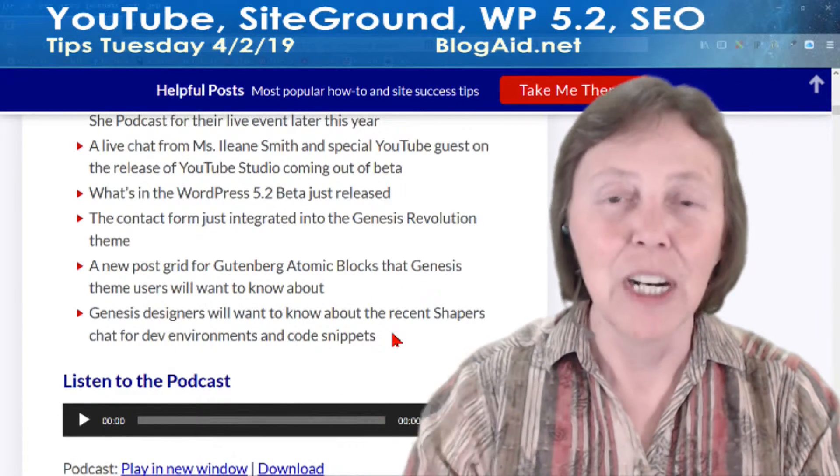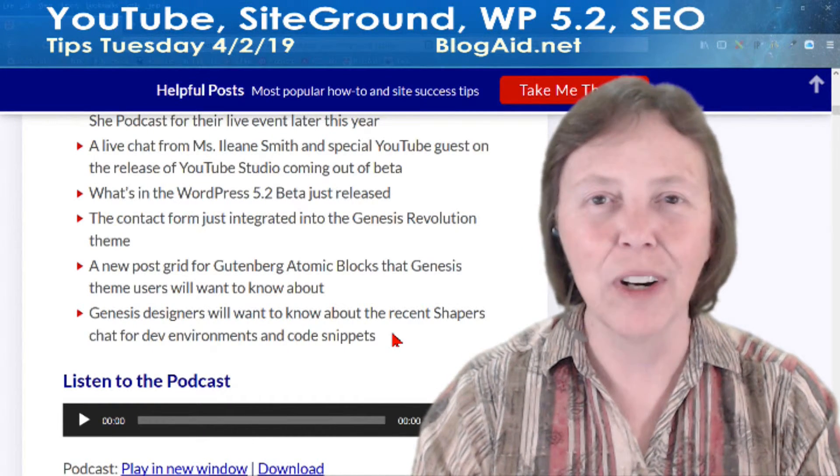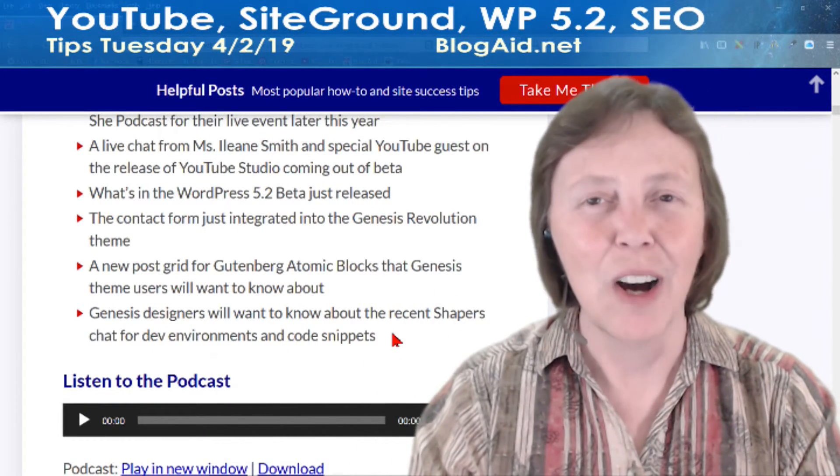All right guys, come on over to the BlogAid Facebook page and join the party there. I'll see you online.